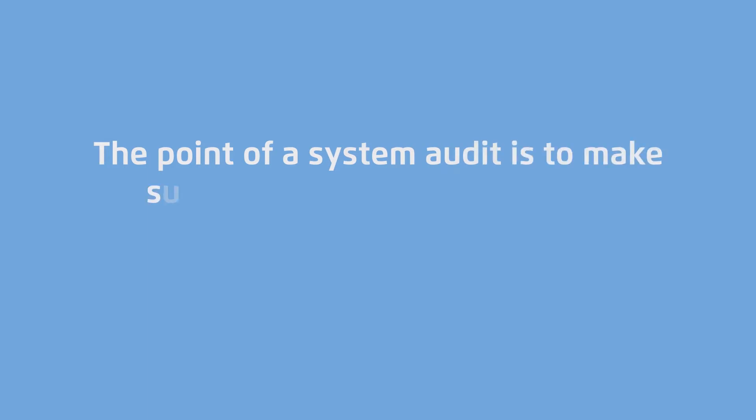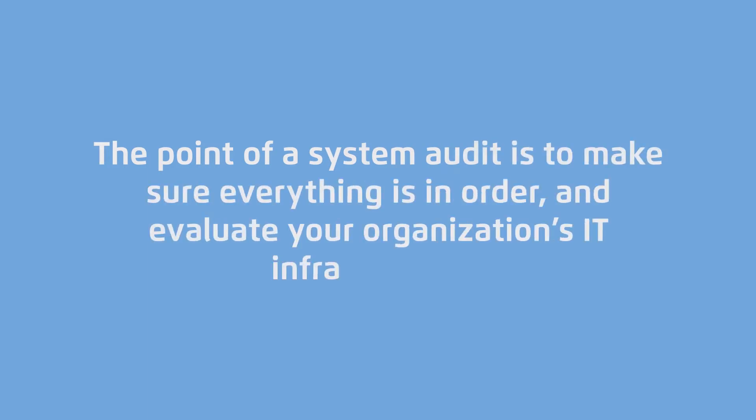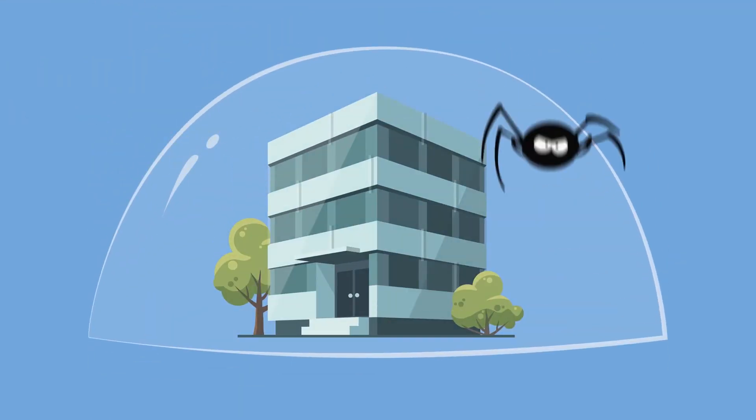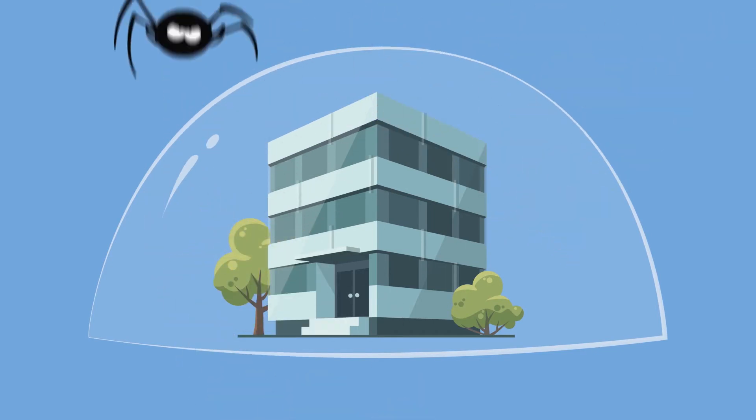The point of a system audit is to make sure everything is in order and evaluate your organisation's IT infrastructure. Since modern companies are increasingly computerised, making sure your business could survive a cyber attack is a vital preventative measure. Cybercrime is a nightmare for business.